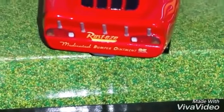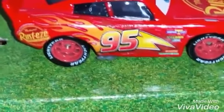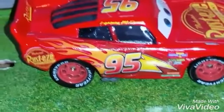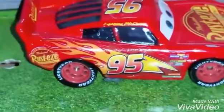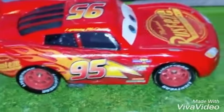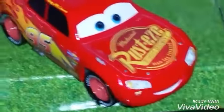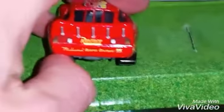On the back, he also has the Rust-Eze Medicated Bumper Ointment and 95 under that. As you can see, he still has the Lightning Gold and the flames that he got from Cars 2, except that now he's got his original Lightyear tires back, and his Rust-Eze logos back as well. He also used to have sticker headlights, but now he has actual working headlights.